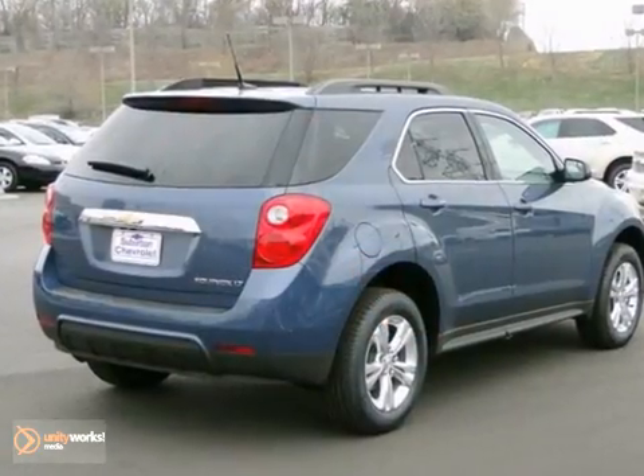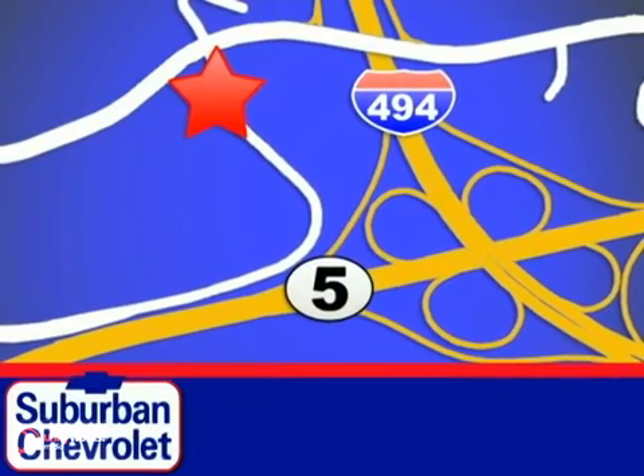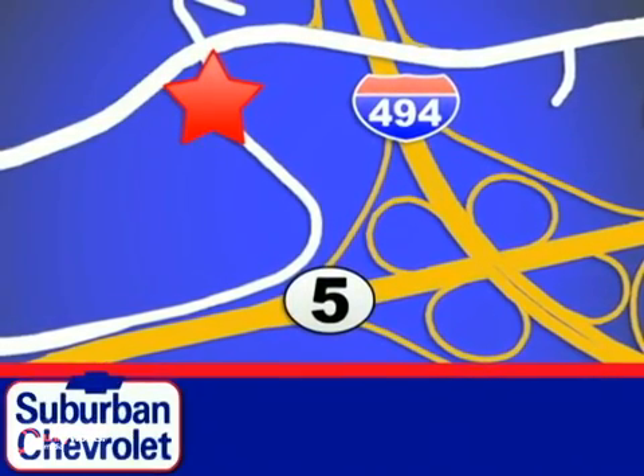Test drive it today. Stop in for a no-obligation test drive and shop over 16 acres of inventory. We are conveniently located in Eden Prairie at Highway 494 and Highway 5.